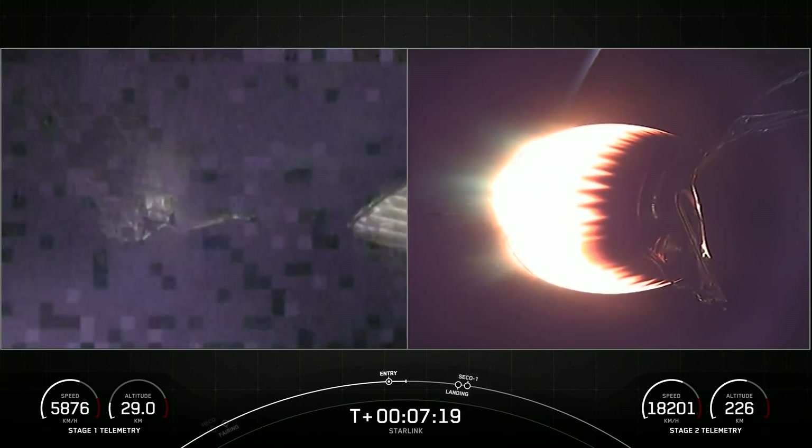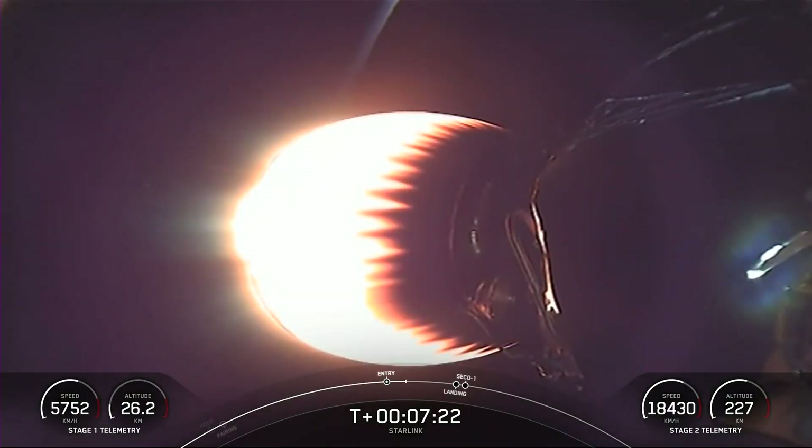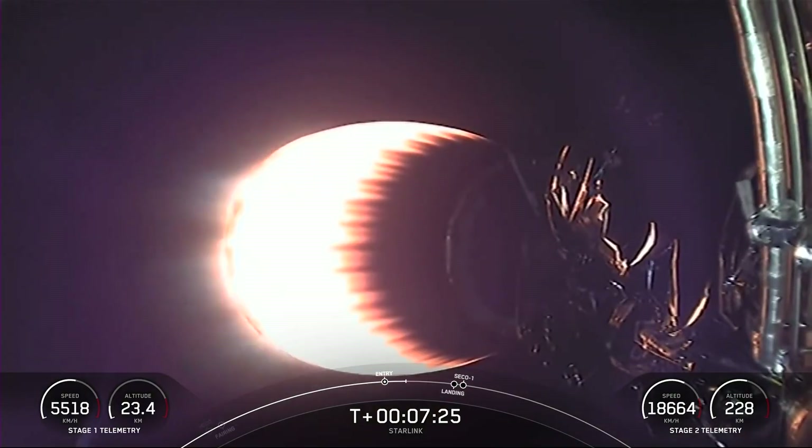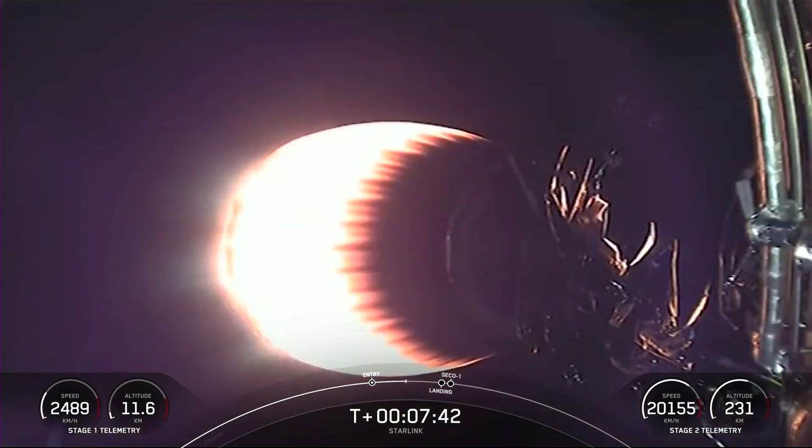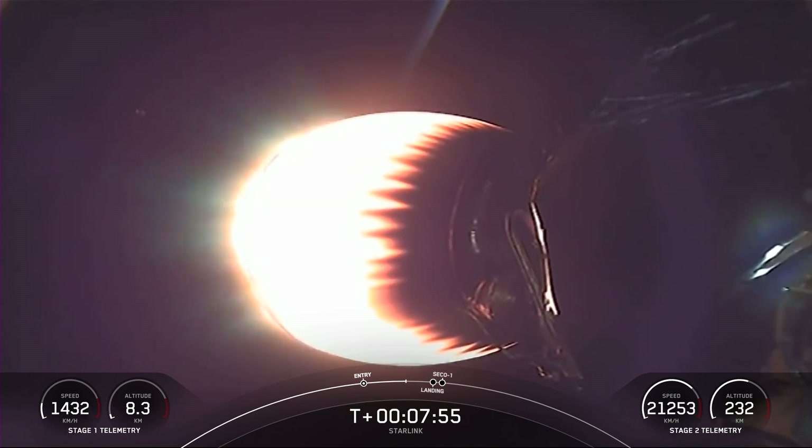Stage one will now coast through the atmosphere until the landing burn over the Atlantic Ocean and land on our drone ship. On the left side of the screen, you can see that stage one is slowing down very quickly. Stage one is transonic, meaning it's traveling near the speed of sound.